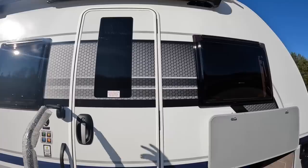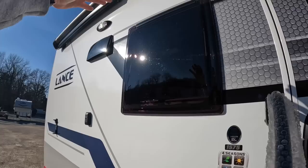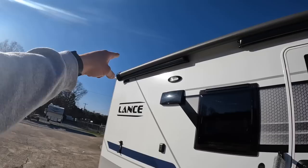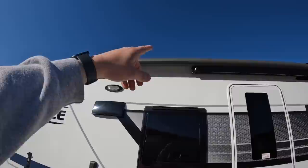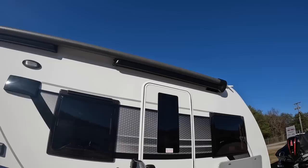On the outside you're going to notice double pane tinted acrylic windows. These pop out real far and let a lot of natural ambient light in. Up here you have patio lights — two-way, with an amber light and an LED white light. Then this power awning on the side kicks out and has auto wind sensing, so if it gets too windy it'll roll itself back in. It also has a nice LED light strip at the end of it.